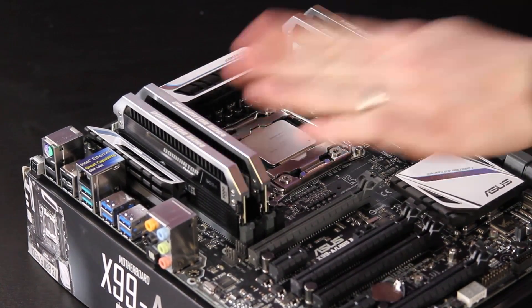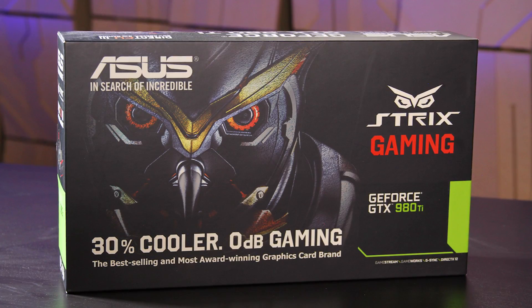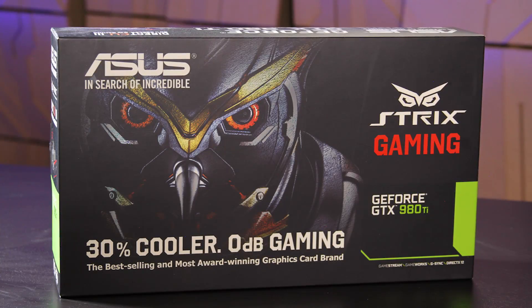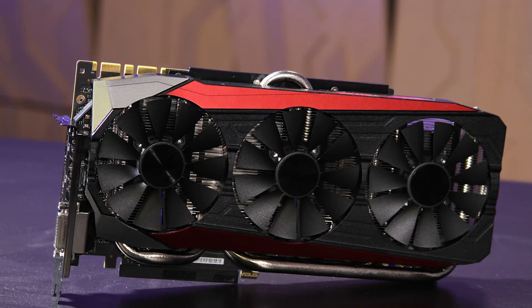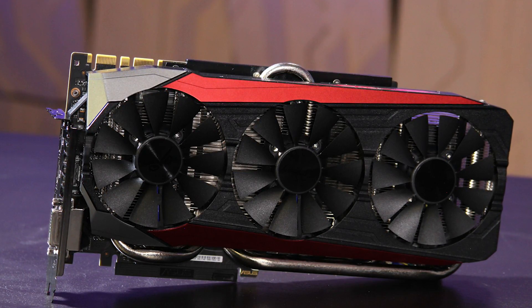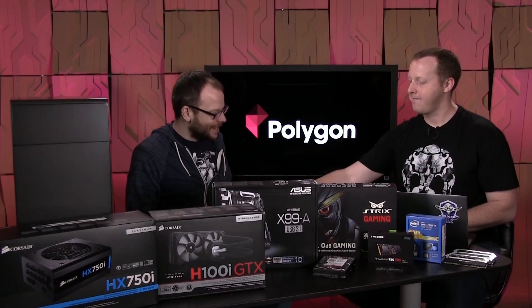Now we're going to start to get into some really expensive parts. This is a 980 Ti — it's around $650. The GeForce GTX 980 Ti is the highest-performing single-GPU graphics card you can get today. Up here we have the Asus Strix Edition, which has a bigger, much quieter cooler and tweaked power delivery on the PCB design. We also have another one worth mentioning — the EVGA VR Edition of the 980 Ti.